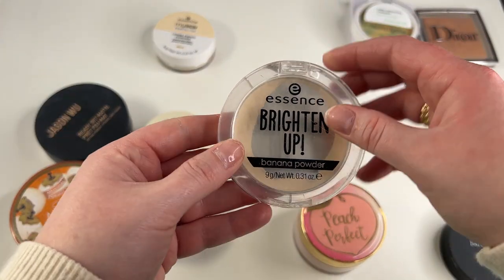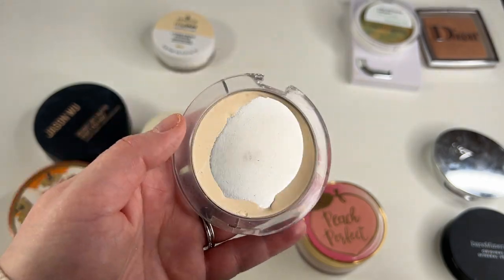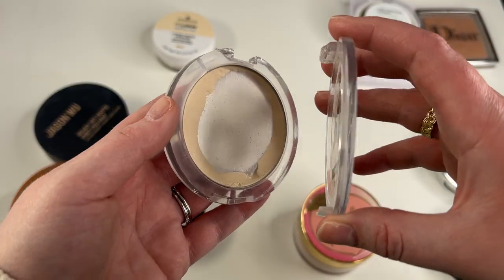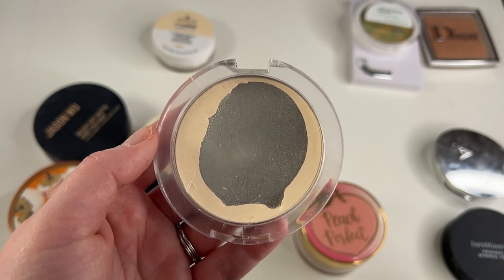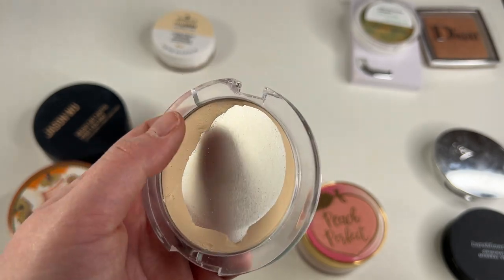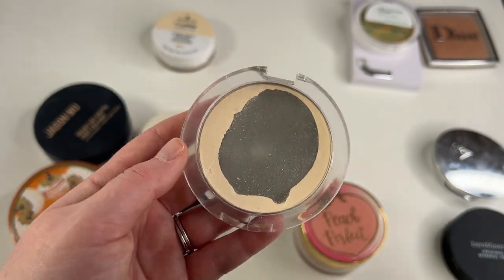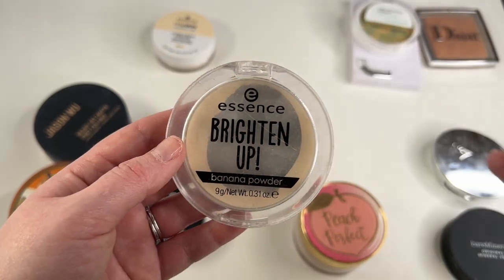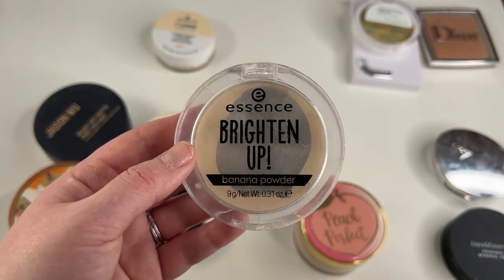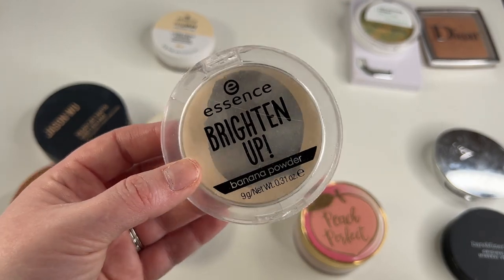Another one I'm going to be keeping is my Essence Brighten Up Banana Powder. This is my second compact of this as well — as you can see, it is well loved. It's used and abused and it's almost gone, so I thought about just going ahead and calling it an empty, but there is quite a bit left on the sides. I do like to use this as a brightening powder under my eyes and under my contour, just to really sharpen and clean everything up. I love this and it's only a couple dollars — highly recommend if you haven't tried it yet.